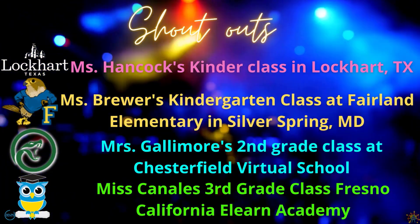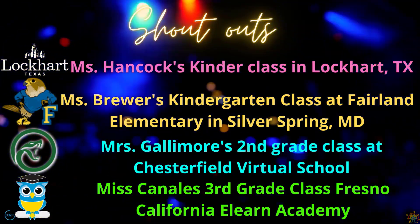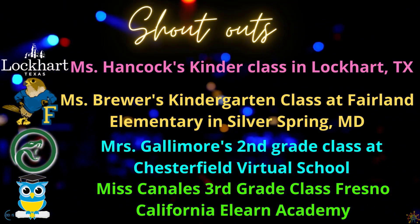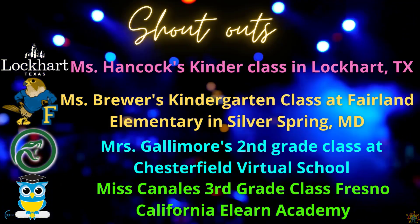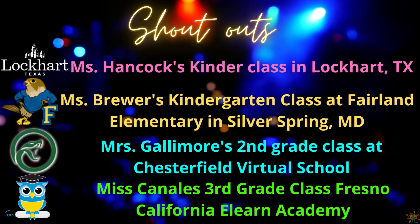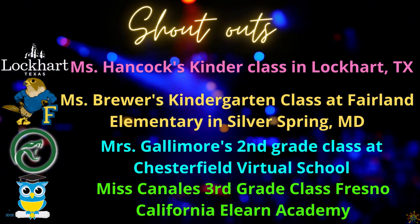We have Ms. Hancock's kindergarten class in Lockhart, Texas. Ms. Brewer's kindergarten class at Fairland Elementary in Silver Spring, Maryland. Mrs. Gallimore's second grade class at Chesterfield Virtual School. And Ms. Canales' third grade class at Fresno California eLearn Academy.